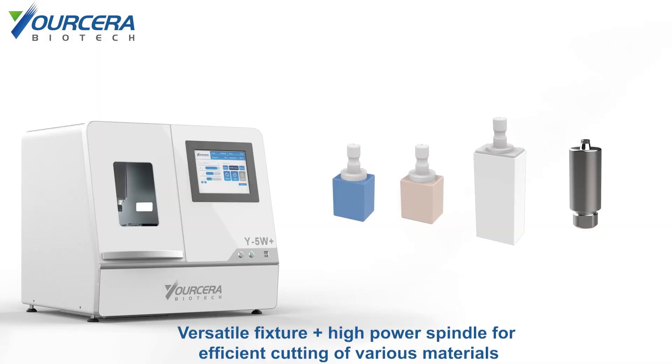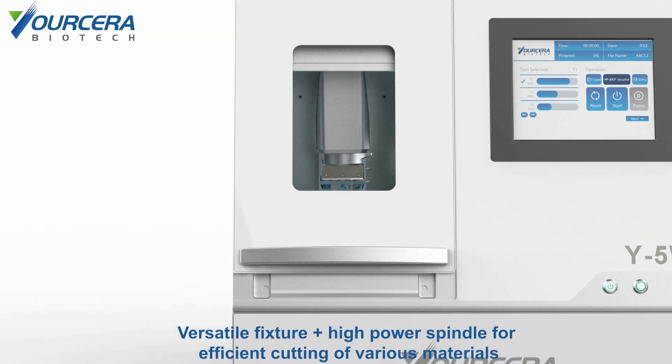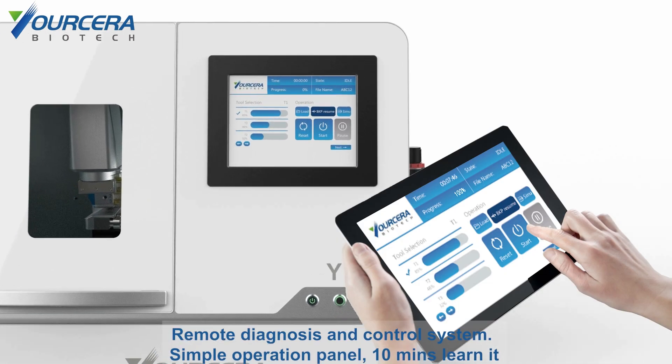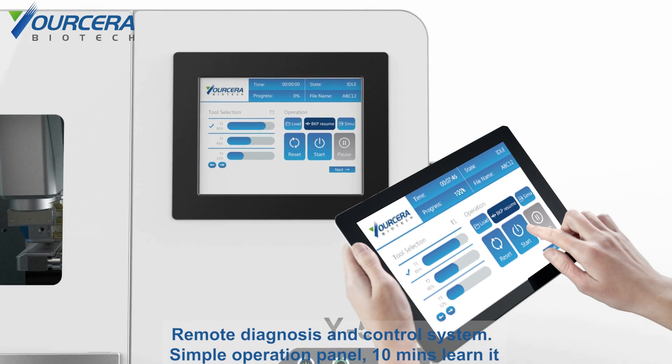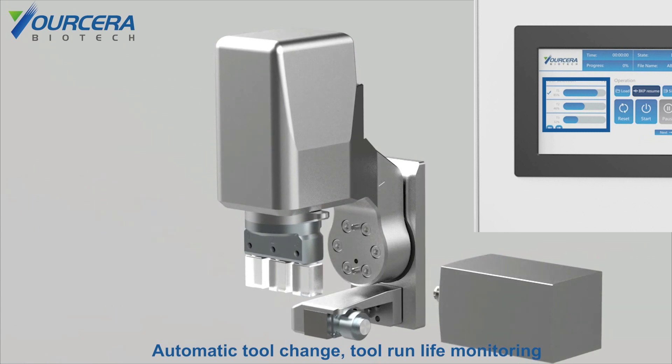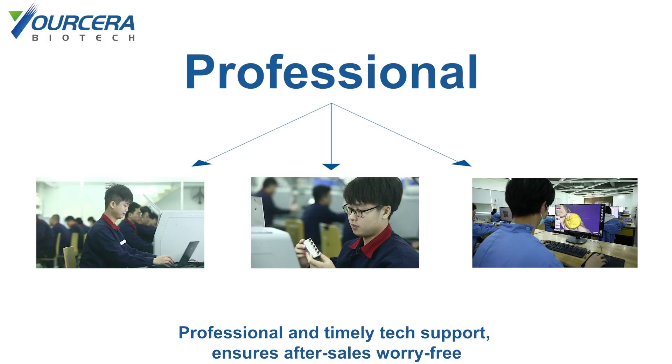Versatile fixture plus high power spindle for efficient cutting of various materials. Remote diagnosis and control system. Simple operation panel — 10 minutes to learn it. Automatic tool change, tool run life monitoring. Professional and timely tech support ensures after-sales worry-free.